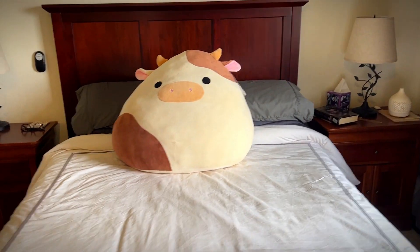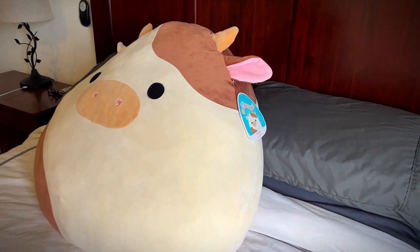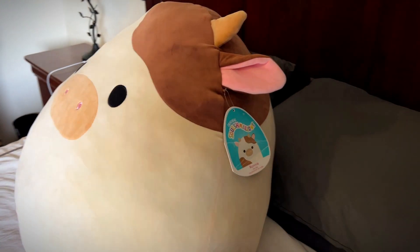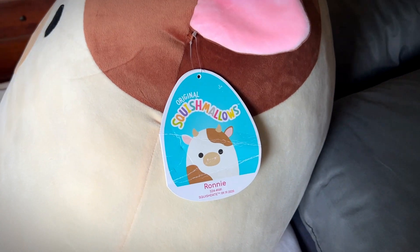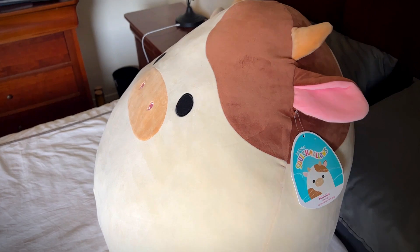Actually, this is my daughter's in my bedroom, but she's gonna be so happy when she gets to see this. It's a surprise for her and her birthday. It's the Squishmallow 24-inch Riny the Cow.